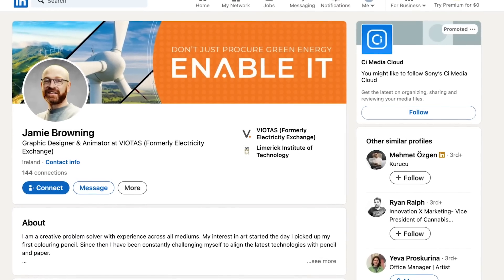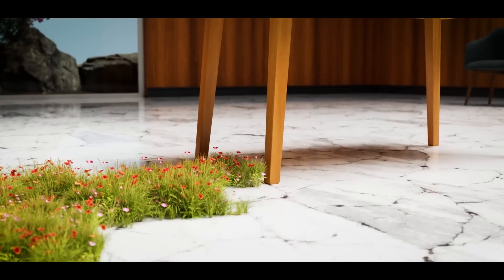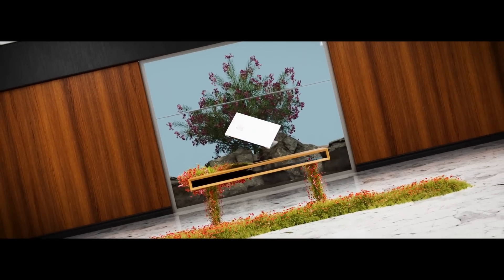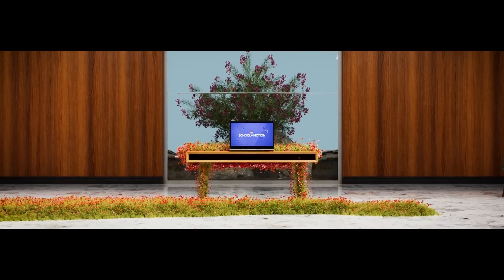It's time to celebrate our School of Motion student of the week, Jamie Browning from Ireland. Jamie, a graphic designer and animator at Viitas, wowed us with his submission for the growth mindset assignment in our Cinema 4D Ascent course. His piece showcases impressive procedural effects, subtle camera work, and excellent texturing and lighting. The final shot featuring this beautiful blooming effect really caught our eye. Jamie's design background shines through in the composition and overall polish, and we're thrilled to see how he's applying his new C4D skills. Congratulations, Jamie — you're killing it.